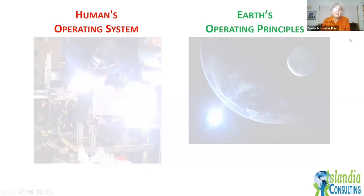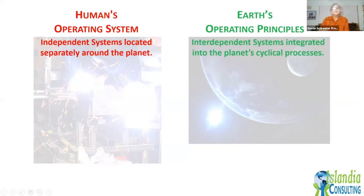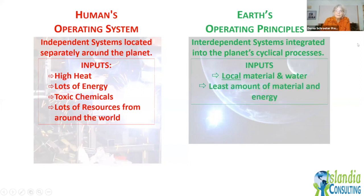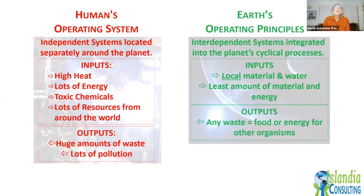The difference between human operating systems and earth's operating systems: humans are independent systems located all around the planet, shifting things globally. Earth's systems integrate everything into cyclical processes locally. Human inputs involve lots of heat, energy, toxic chemicals, and resources from around the world; natural world inputs use local materials and water with the least amount of energy. Human outputs produce a huge amount of waste and pollution; in the natural world, waste equals food — anything that's a waste gets consumed by something else. In the natural world, there's really no such thing as waste.